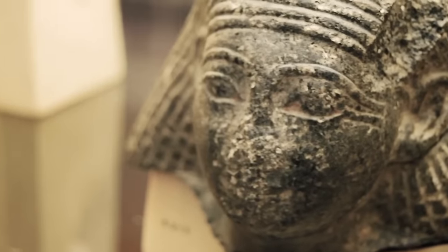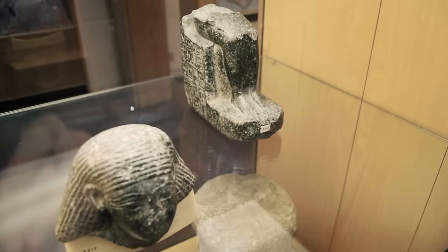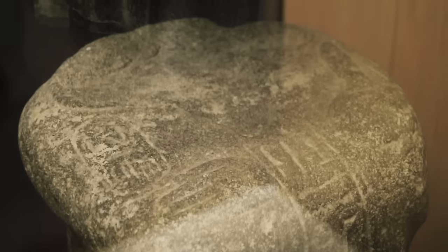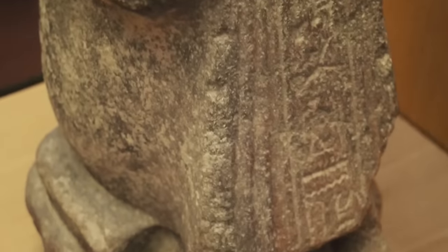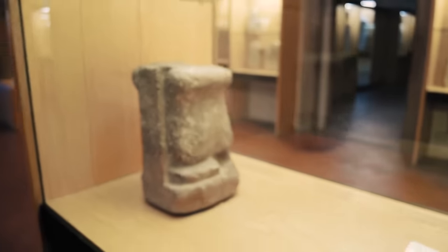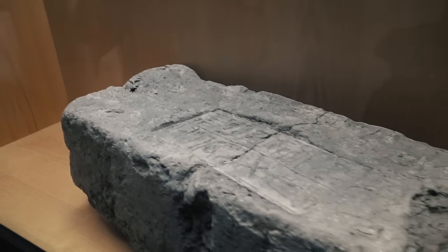Ramses II had one of the longest reigns of any Egyptian pharaoh. One of his many viziers that was around at the end of his father's reign and the beginning of his was called Paser. He served the royal court as vizier and high priest of Amun for over fifty years. Ramses afforded Paser a tomb, and in the tomb he placed a foundation stone displaying his titles.